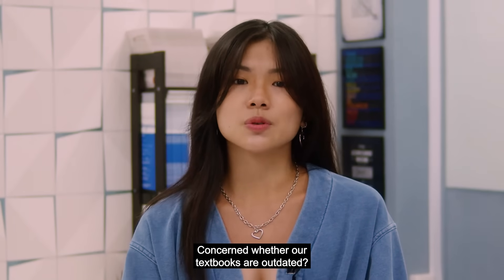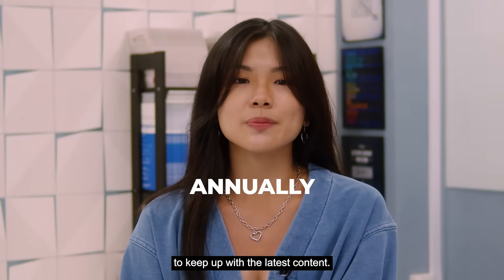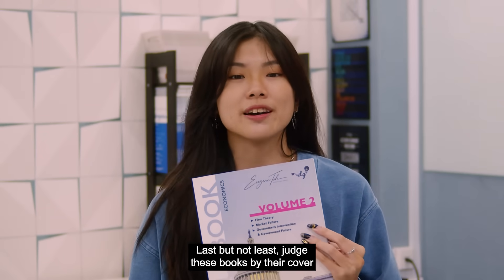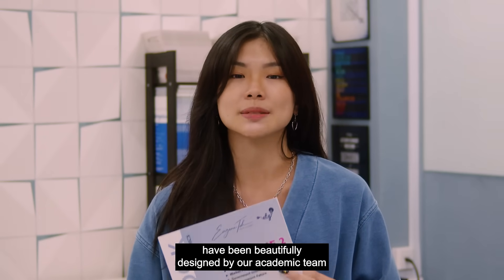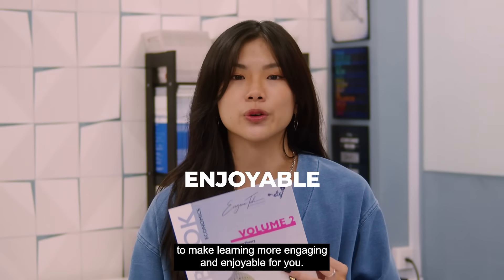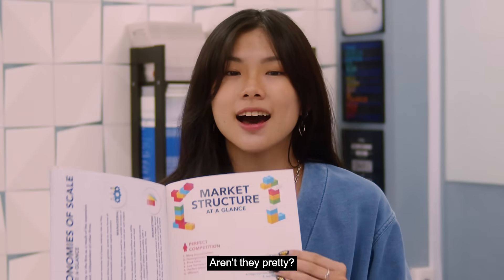Concerned whether our textbooks are outdated? Fret not. These textbooks are updated annually to keep up with the latest content. Last but not least, judge these books by their cover, because all of our ETG textbooks have been beautifully designed by our academic team to make learning more engaging and enjoyable for you. Just take a look at these fully-coloured summary pages. Aren't they pretty?